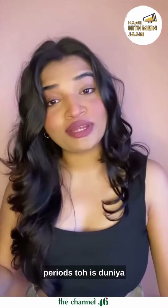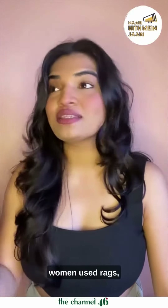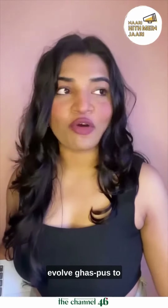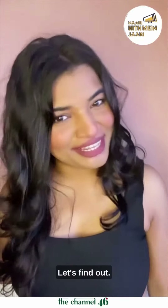Because periods are the same in this world, right? But back then, women used rags, cloth, and tampons — like literal grass/moss to control their flow. So how did we evolve from that to jasmine-scented pads with wings? Let's find out.